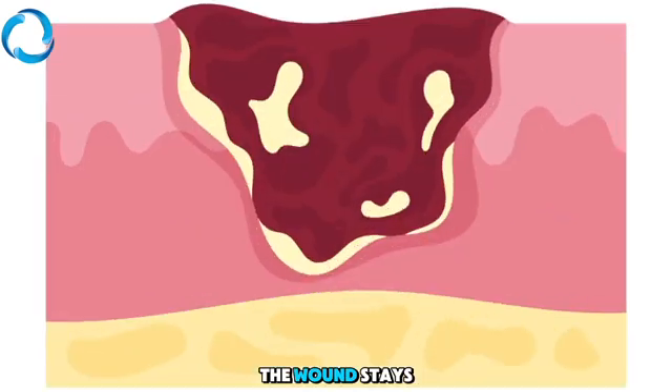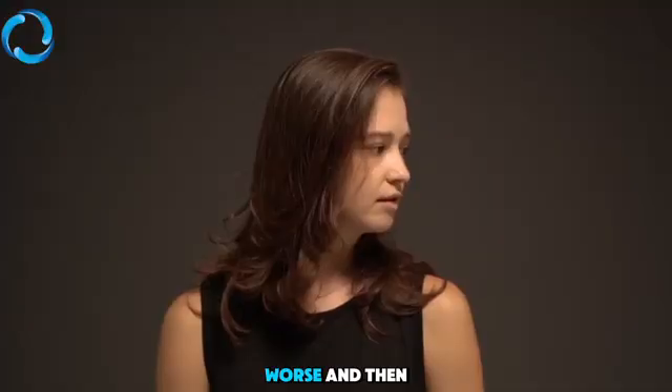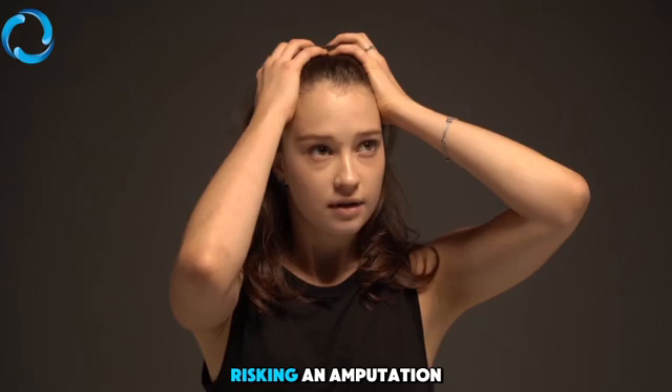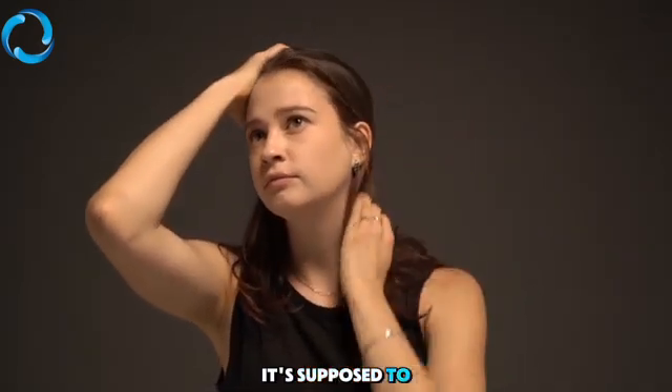Instead of closing, the wound stays raw, maybe even gets worse, and then the fear starts creeping in. Will this get infected? Am I risking an amputation? Why won't my body do what it's supposed to do?